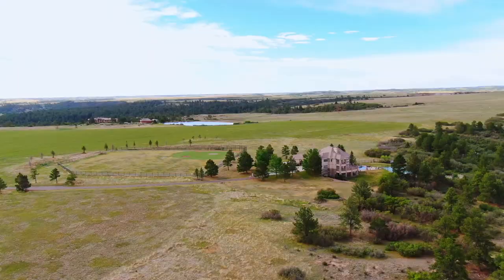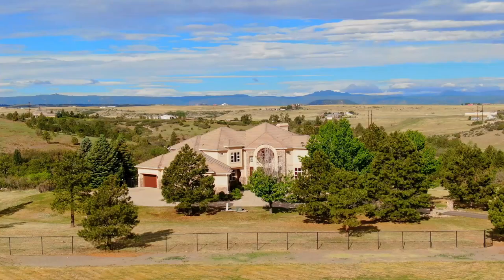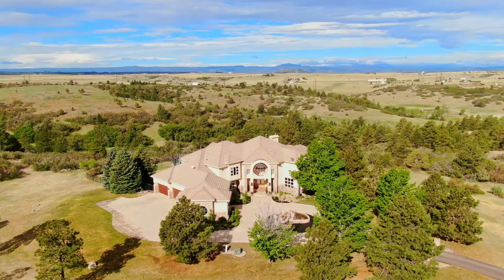Thanks so much for stopping by and spending some time with us — I hope you've enjoyed this tour as much as I have. If a home sitting on 35 acres with expansive views is something you've always been looking for, give us a call and we'll set up your very own private tour.